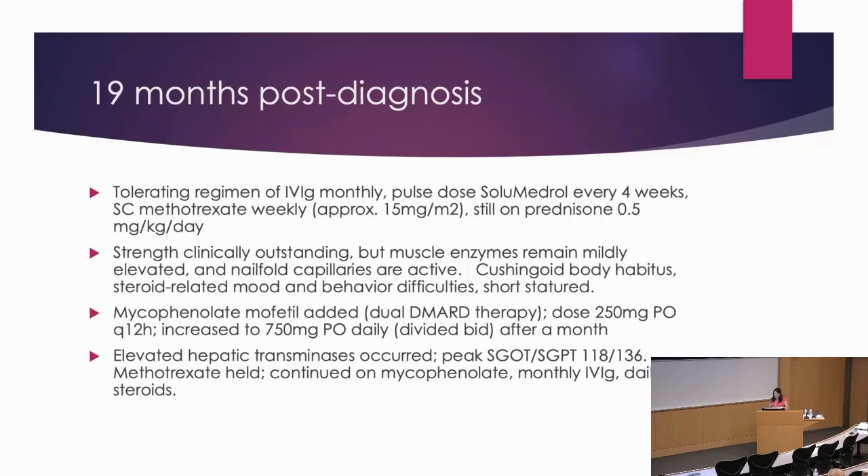I tried adding mycophenolate to her regimen, starting at 250 milligrams every 12 hours, increasing to 750 milligrams twice daily after a month. She did have an elevation in her hepatic transaminases with SGOT 118 and SGPT 136. This is where I would not do the same thing again — I wasn't thinking enough about whether she was absorbing oral medications, and I thought the methotrexate wasn't really helping, so I held that and continued the mycophenolate to see how it would go, which was not very well.